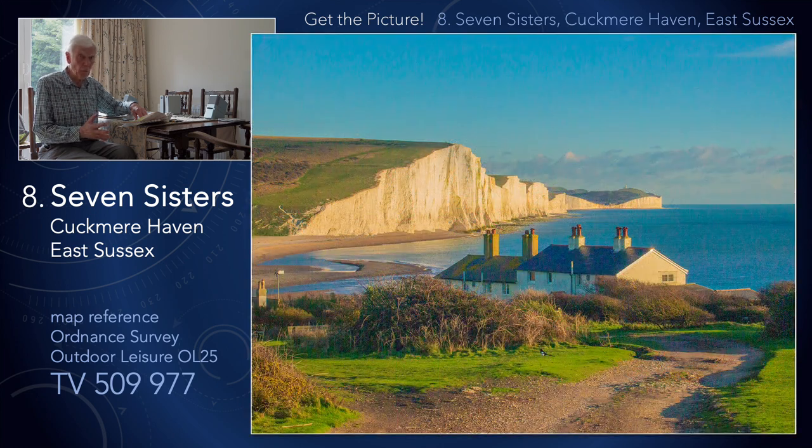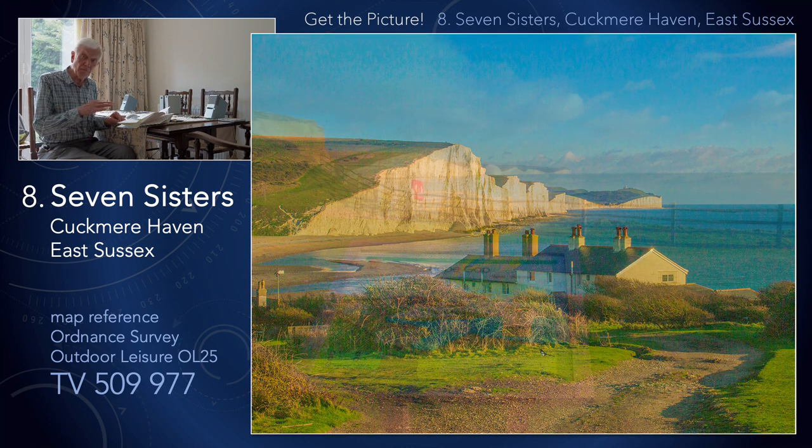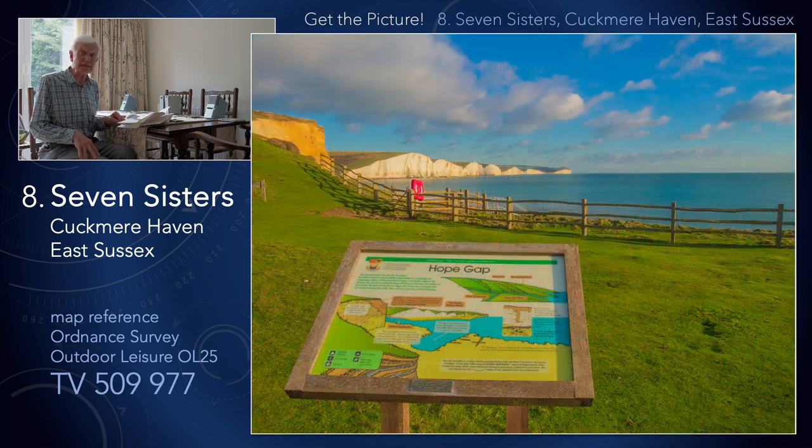Sometimes mistaken for the white cliffs of Dover — it is not, that's further down the coast. This is the classic view with the Coast Guard cottages in the foreground, a scene which a lot of people don't see because you park in the wrong place. There is a car park from where this viewpoint is taken: Seaford Head, South Hill Barn. It's difficult to find because you have to go through a maze of residential streets in Seaford itself.